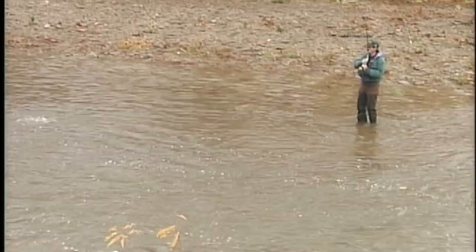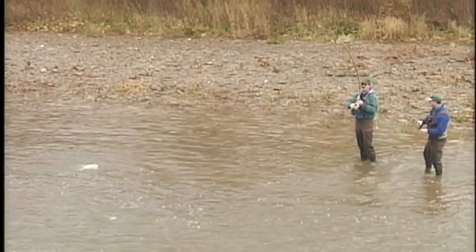Now, in terms of your strike indicator — what did you see? A hesitation, a little slight pull? Actually, I felt that fish. Because the current is so fast out there, I felt the fish strike.